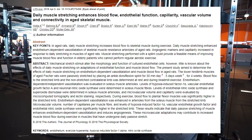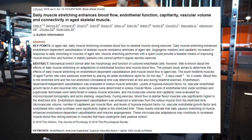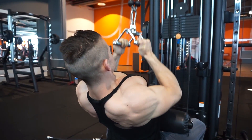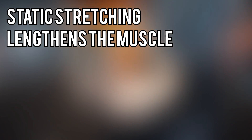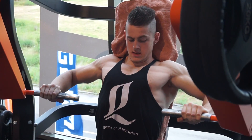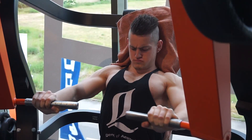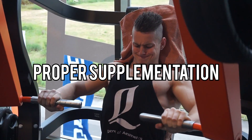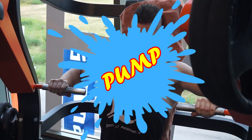Static stretching has also shown to increase blood flow. Now while this is a study done on rats, the same principle would generally and logically apply to humans. Static stretching lengthens a muscle, which means more room for blood to flow through the muscles. Combined with proper hydration, nutrition, and perhaps supplementation, you can get the sickest pump you've ever had.